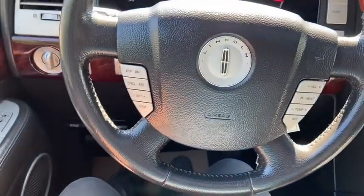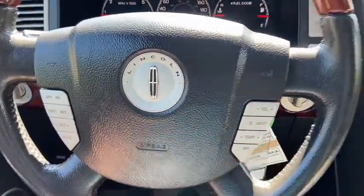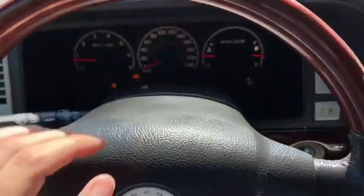On the steering wheel you have your cruise control settings over on the left hand side with your audio and climate control over on the right. Taking a look at the dash you can see we have about 188,000 kilometers and we have our hazard lights located on top of the steering column.